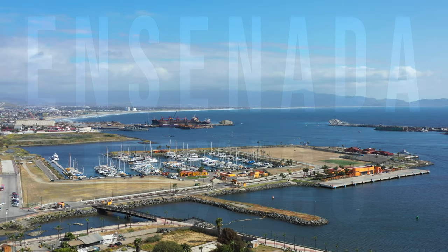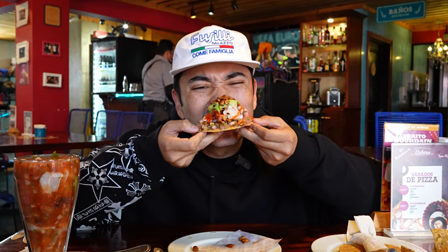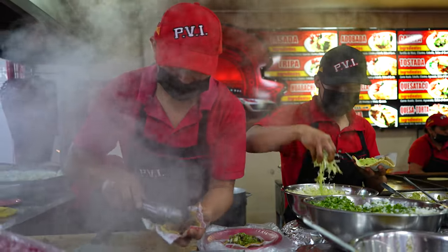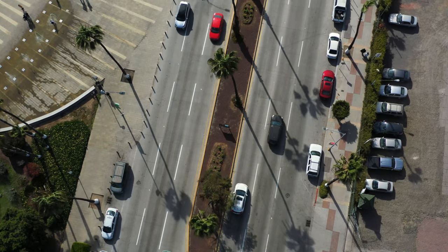Yo, what's good guys? Today I'm gonna be taking you on a full-on food tour in Ensenada, Mexico. The goal today is to hit at least five spots. It's about 7 a.m. and I'm starting my morning off bright and early at Carnitas Hermanos Ramirez — heard they got some fire carnitas, so let's eat.